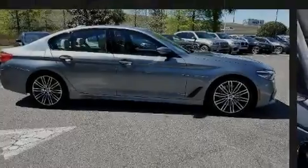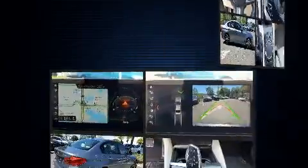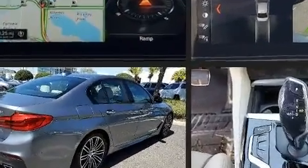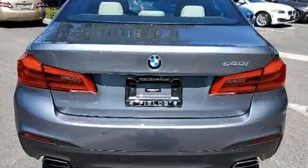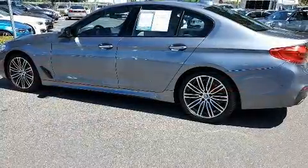Discerning drivers will appreciate the 2017 BMW 540i. This four-door, five-passenger sedan has not yet reached the 50,000 mile mark. Under the hood, you'll find a six-cylinder engine with more than 300 horsepower, providing a smooth and predictable driving experience.